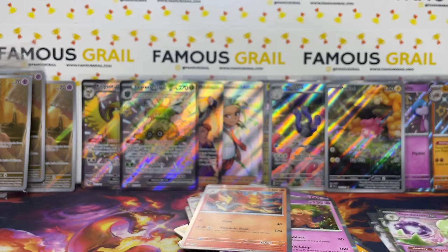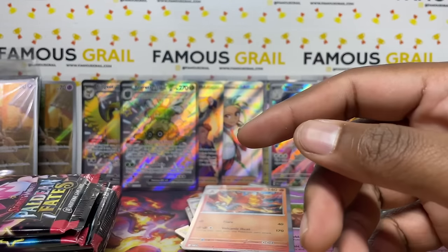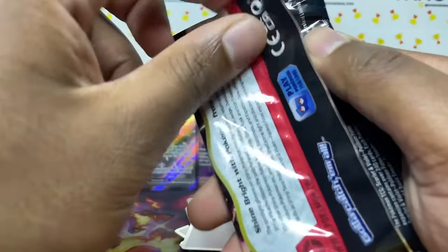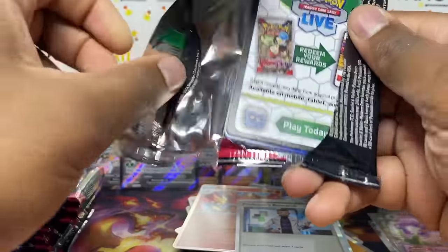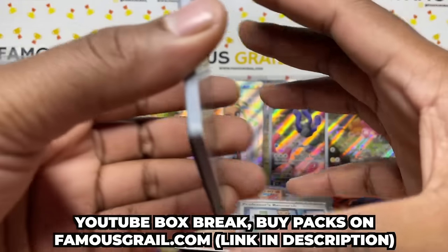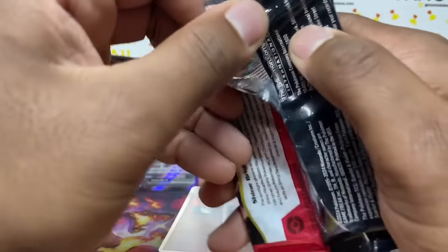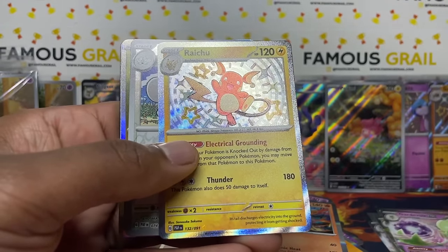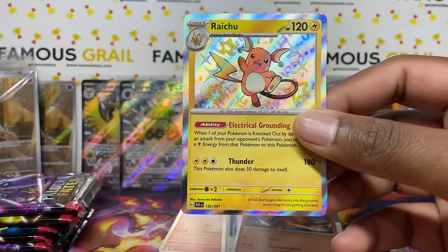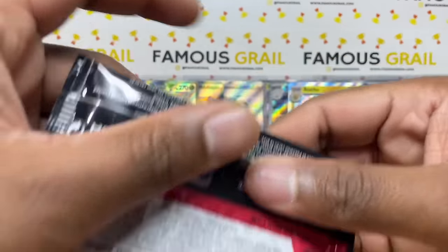Four ETBs in and no SARs yet, which shows you how valuable they are. Into ETB 5 — duplicate promos will go on the eBay store or Whatnot auctions. Pulled Professor's Research holo, then Magmorta. Follow me on Whatnot — there's a £10 credit sign-up link in the description. We got a Raichu baby shiny — one of the top baby shinies in my opinion.